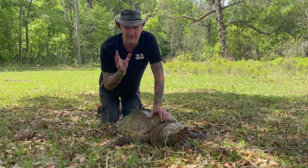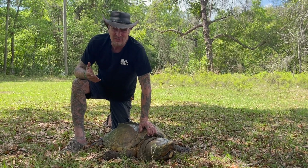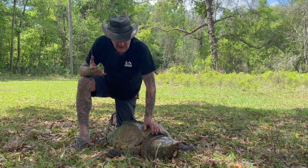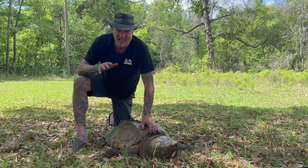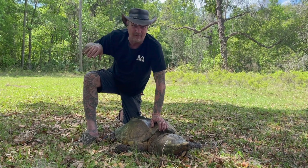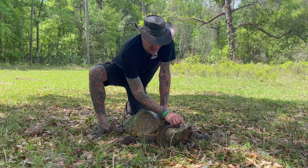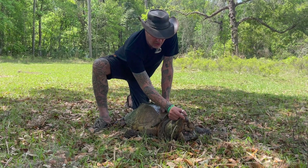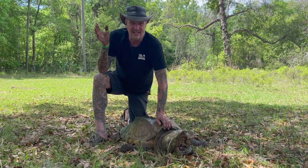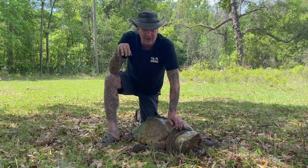Another fun fact: alligator snapping turtles spend 90% of their lives underwater — the males, that is. They're just hanging out and eating. They're not really great swimmers but they can swim a little bit. Instead of swimming, they more or less crawl across the bottom. When they're out of breath, they'll stick just their nose up out of the water, get a nice big breath, and then pull under and start moving again.